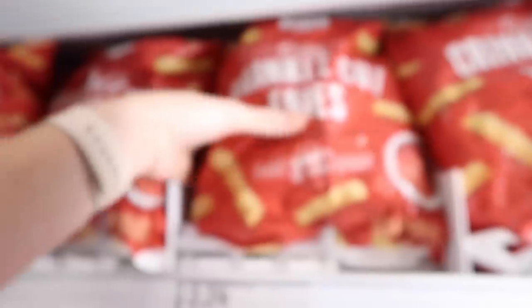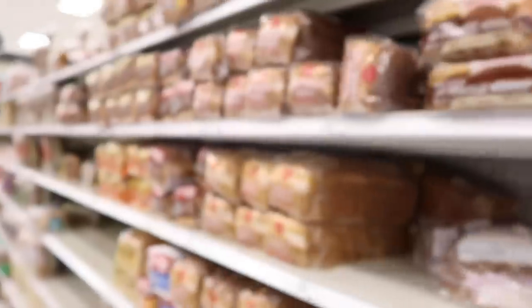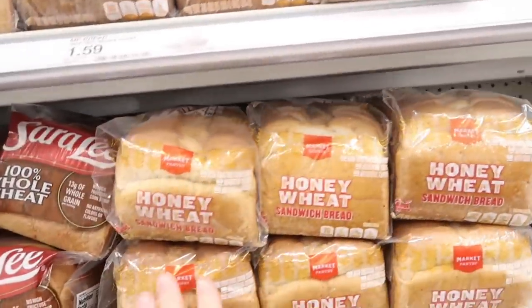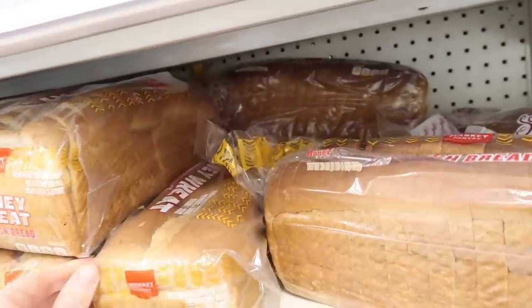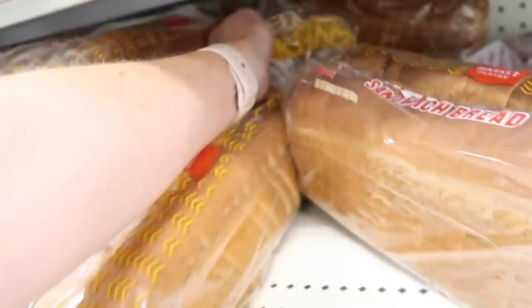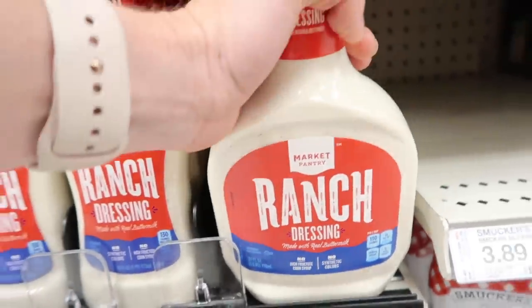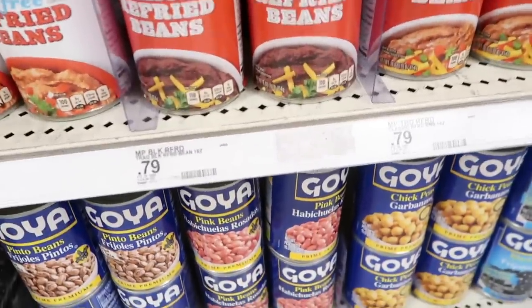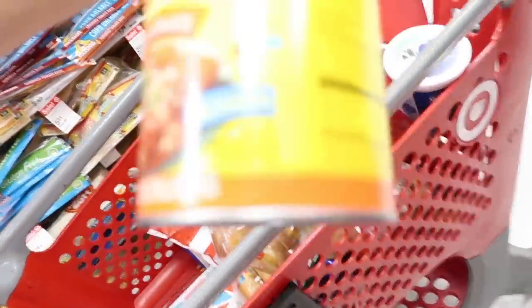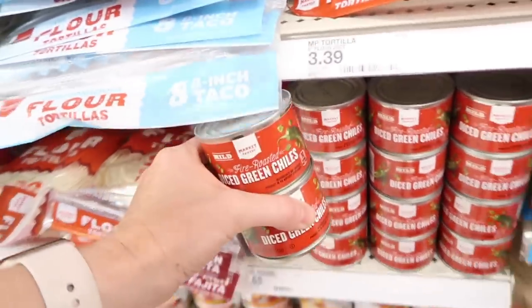$2.29 for 32 ounces of crinkle-cut french fries. I'm going to get 3 loaves of wheat bread for $1.59 — we're going to make some French toast for the freezer and some freezer peanut butter and jelly sandwiches. I have a whole video on that, I'll link it. $2.59 for 24 ounces of Market Pantry Ranch. Two cans of black refried beans for $0.79 each. $1.69 for 28 ounces of enchilada sauce. Two cans of green chilies for $0.65 each.